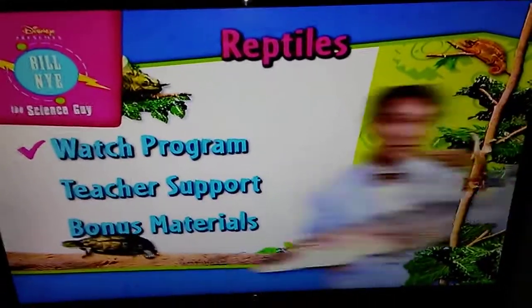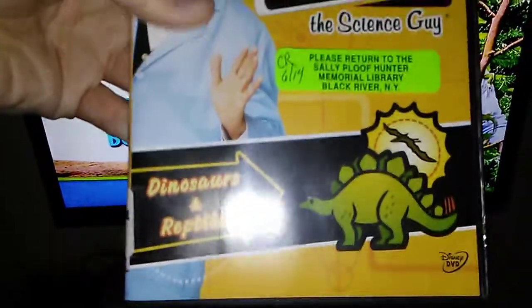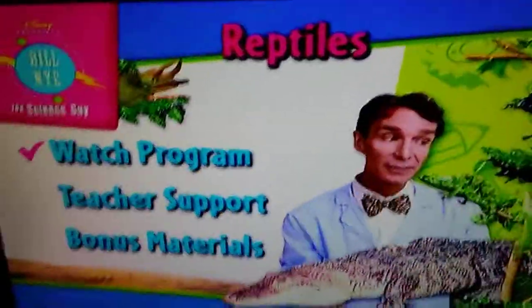Here's a Bill Nye DVD mini walkthrough. It's packed with dinosaurs because it's a two-disc set. I already did a DVD mini walkthrough through the dinosaurs disc, so let's just go on.